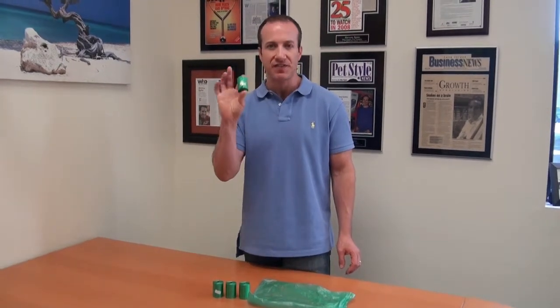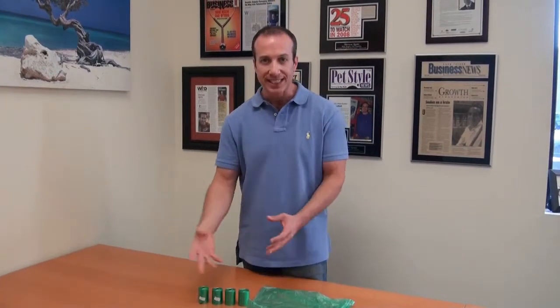They actually come in a four roll pack, which is 15 per roll, and there's a total of 60.